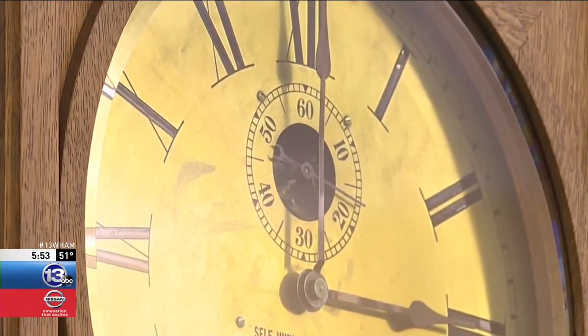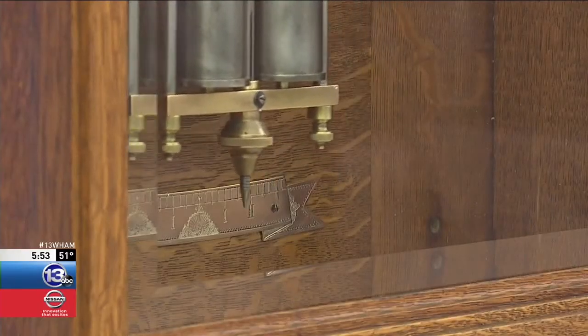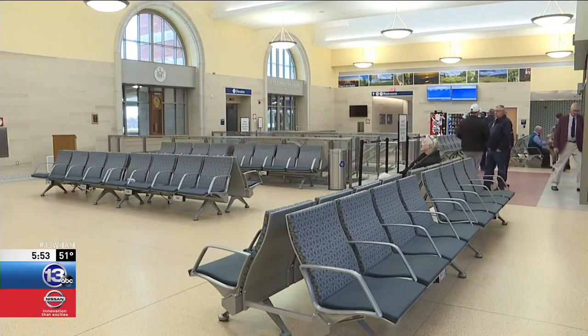You have to painstakingly take everything apart and restore all the wear issues — rebuild it essentially. The clock still has all the original mechanics, including a 15-pound pendulum. The historic timepiece now serves as a centerpiece in Rochester's new train station.